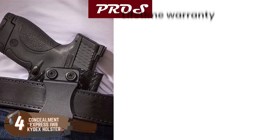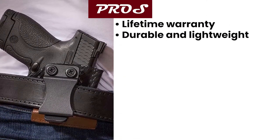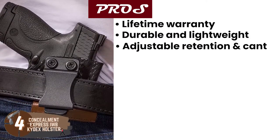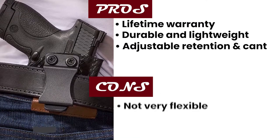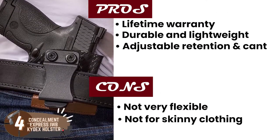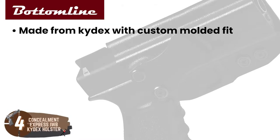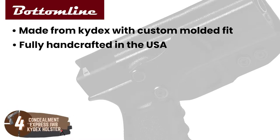Its pros are: it has a lifetime warranty, it's durable and lightweight, and it has an adjustable retention and cant. However, it's not very flexible, and it's not for skinny clothing. Bottom line: it's made from Kydex with a custom-molded fit, it's fully handcrafted in the USA, and its unconditional lifetime warranty is a win-win.